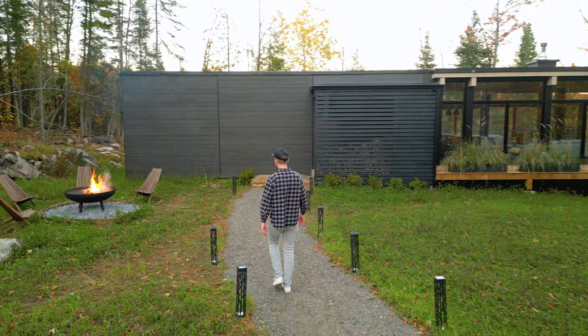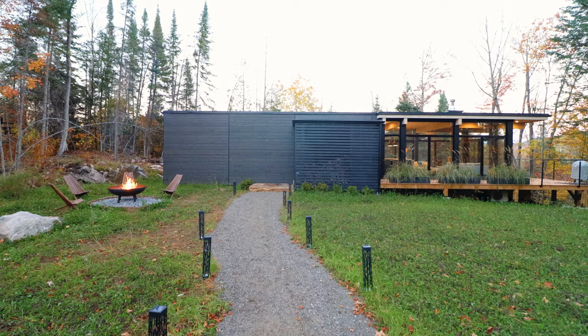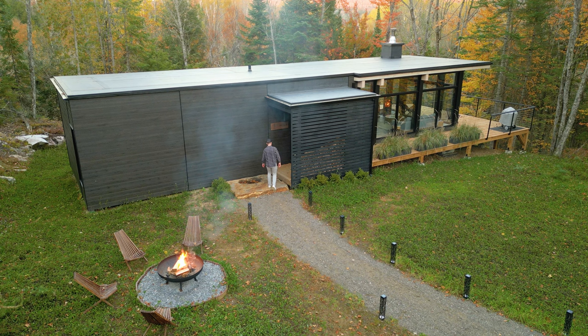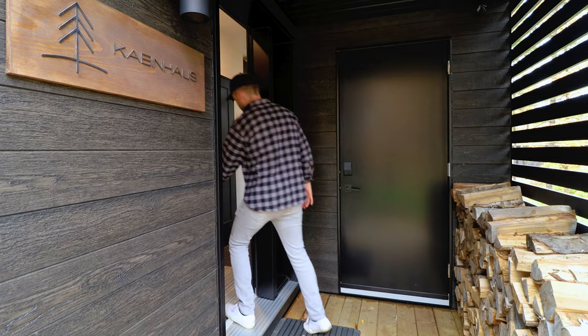Now that we've seen the fall foliage and the surrounding area, let's turn our attention back to the cabin. We're going to walk past the fire pit and return to where the wood is. There's even a little sign that says 'Cabin House,' so the branding is on point. Let's open up this door — it's time to head inside.